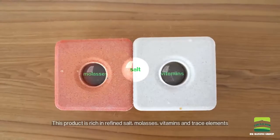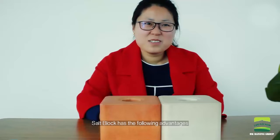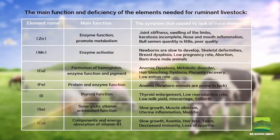This product contains refined salt, molasses, vitamins and trace elements. Silt-Block has the following advantages: it can ensure that the contents of vitamins and trace elements in animals are kept at a normal level.